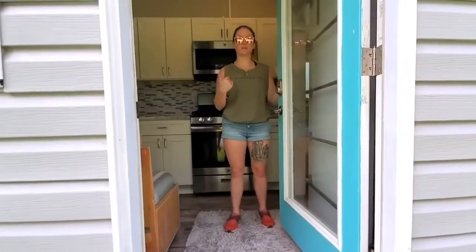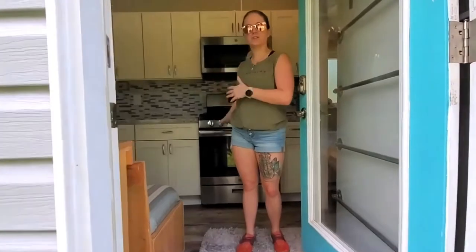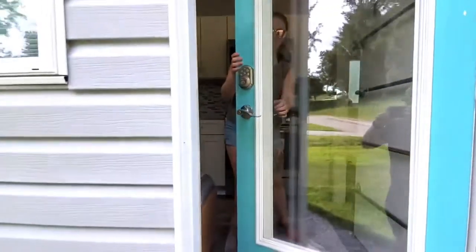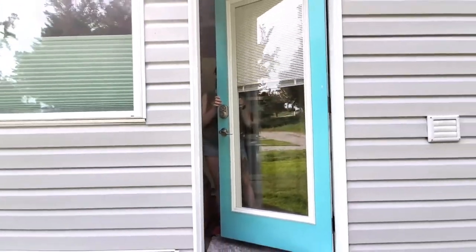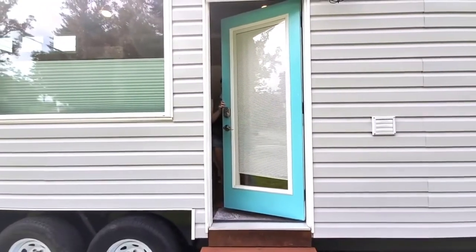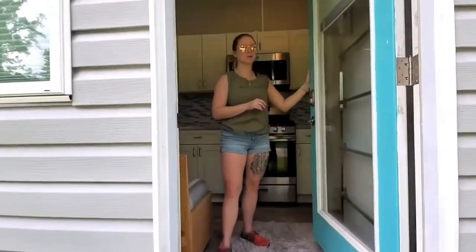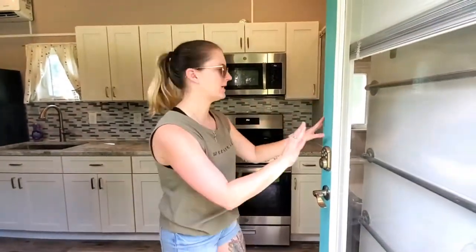As you walk inside, the first thing you're going to come into is the kitchen. The doors have internal blinds so you can have privacy — you don't have to worry about replacing them and they're not going to get damaged.